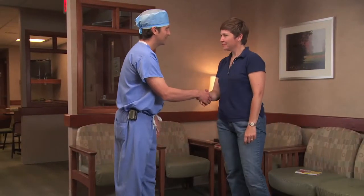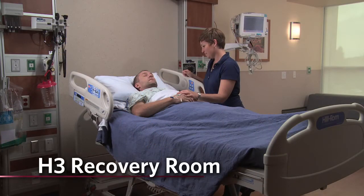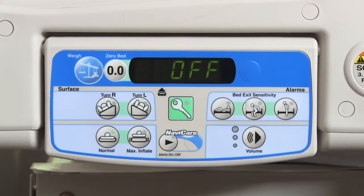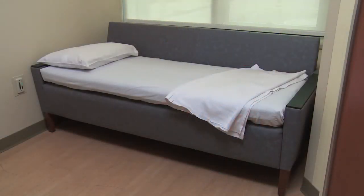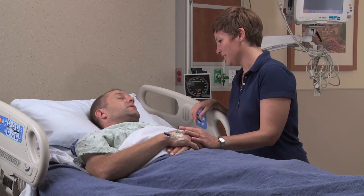Once surgery is complete, you'll be moved to the recovery area and your surgeon will take a moment to discuss your procedure with your loved one. You'll be in recovery for approximately an hour and then transfer to H3 where your loved one can rejoin you. Rooms in H3 are equipped with several technological features, including a bed alarm — a pressure-activated device that alerts staff if there's a risk of a fall — and a call light if you need your nurse. There's also a sofa in the room that accommodates one guest who may want to stay with you overnight.